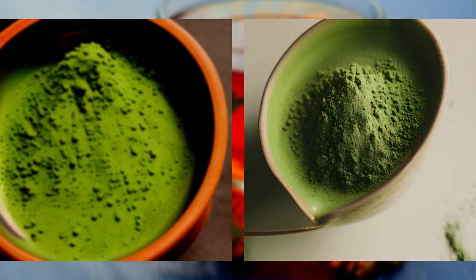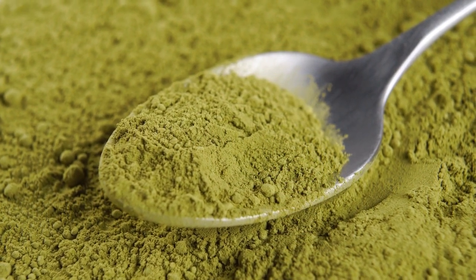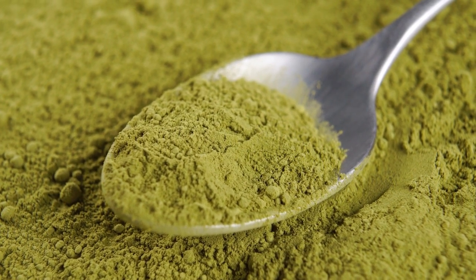Matcha green tea traces its roots back to ancient Japan, where it has been cherished for over 800 years. The word 'matcha' literally means 'powdered tea' in Japanese, and it's made from the leaves of the Camellia sinensis plant.